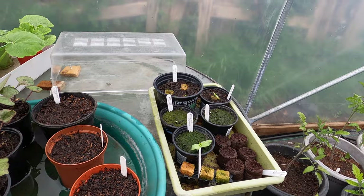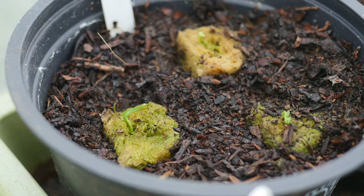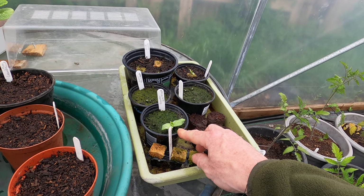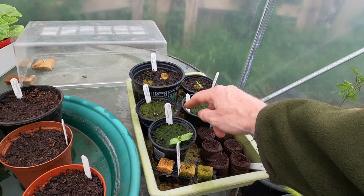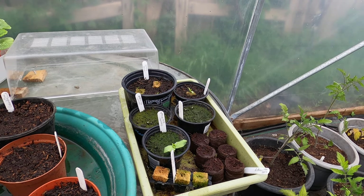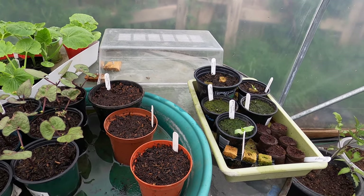Also inside the polytunnel I've got a few more heat-loving plants. I've got some very small chili plants here, which are growing particularly slowly. I have one cucumber plant at the moment — absolutely tiny — and two more pots of cucumber where the seed didn't germinate. I reckon it was just too cold and they may have rotted in the pots before germinating. Because of that I've made a fresh sowing of cucumber seed in these pots here.